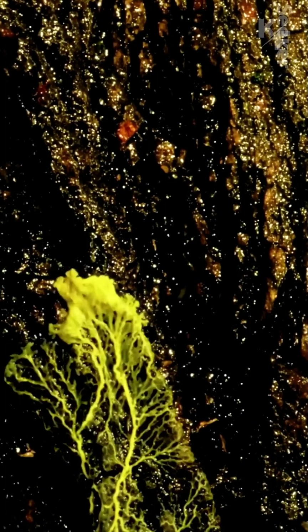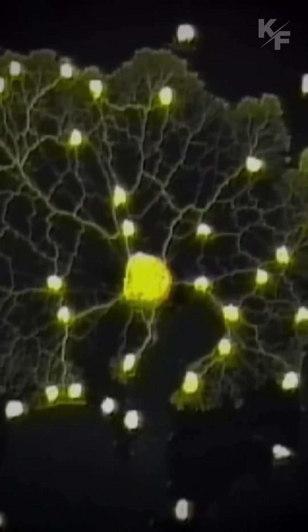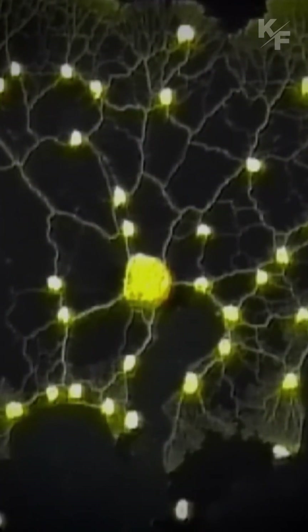Slime molds possess a remarkable ability to move. They can crawl along surfaces, responding to light, humidity, and chemical signals.